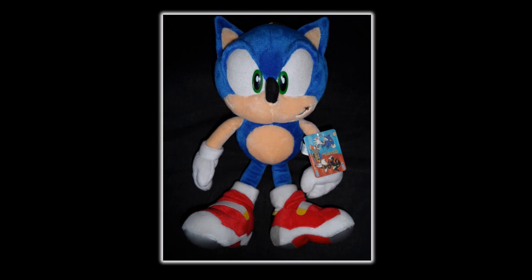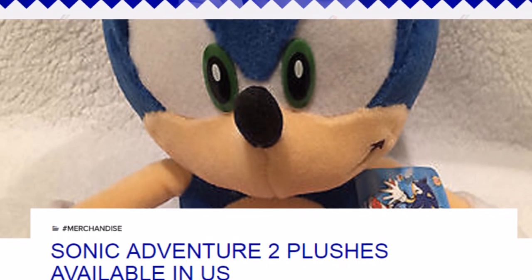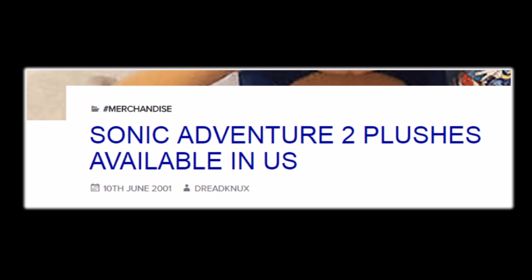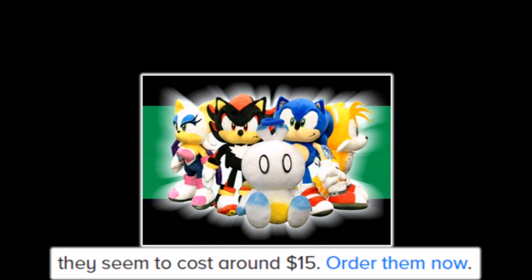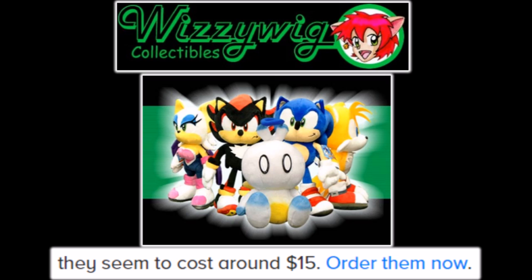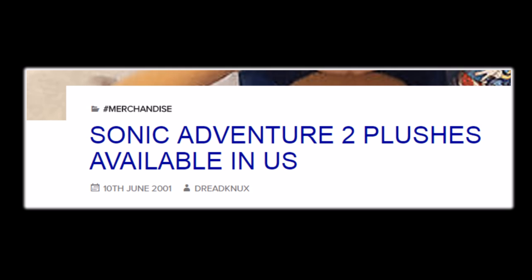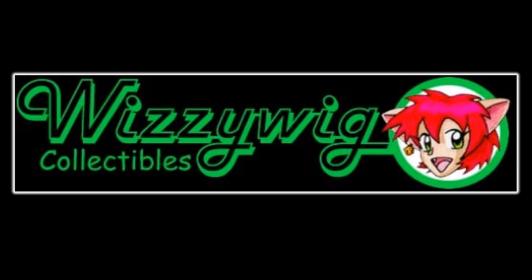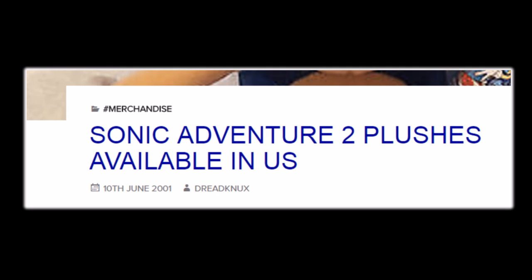Outside of Japan, the plush was also available on many import sites. Thanks to this archived Sonic Stadium article, we can see that if you were online on June 10, 2001, you could have pre-ordered a Soap Shoes Sonic plush, as well as the rest of the Sonic Adventure 2 plush set, for $15 each off of a site called Whizzywig. The entire set could have been yours for only $75. Sadly, you can no longer find these plushes on import sites, let alone for that price, but they were available through them for some time, so those outside of Japan did have the chance to get them.